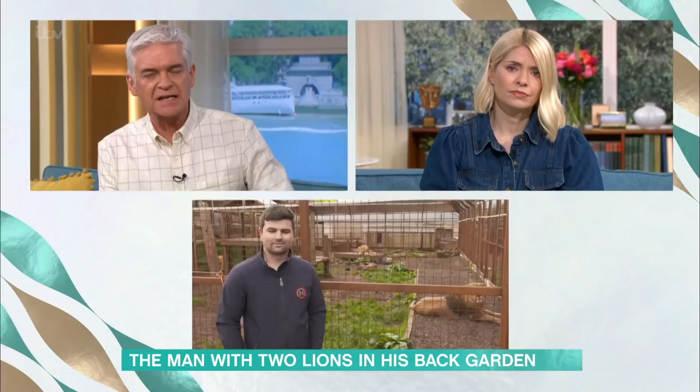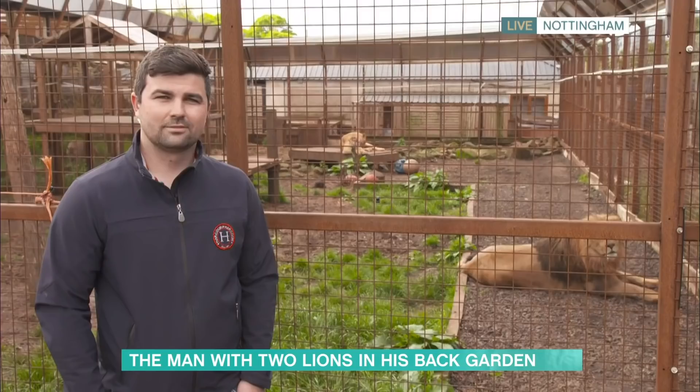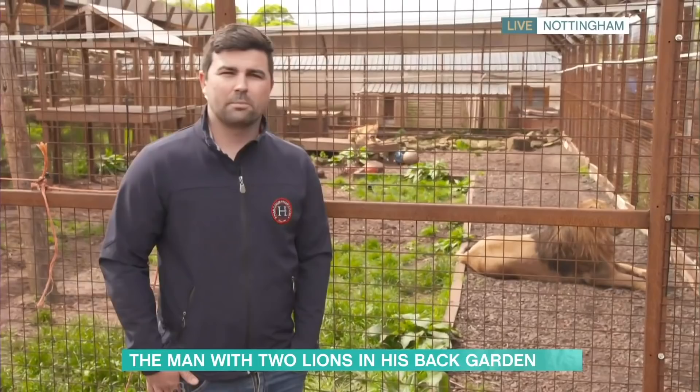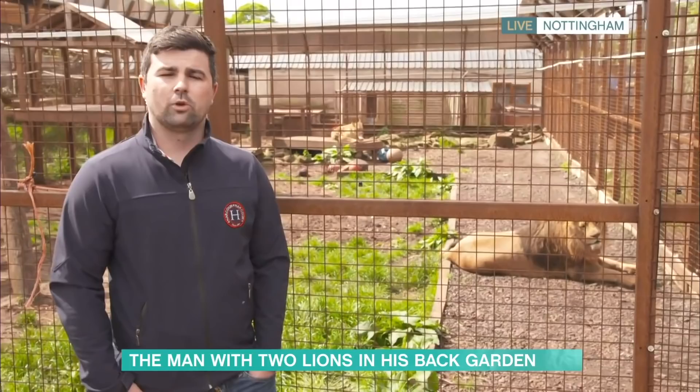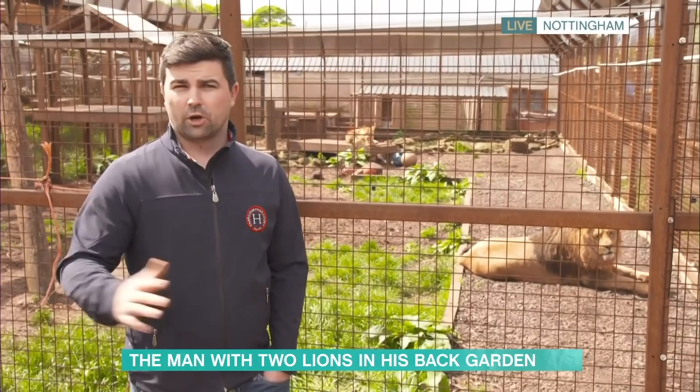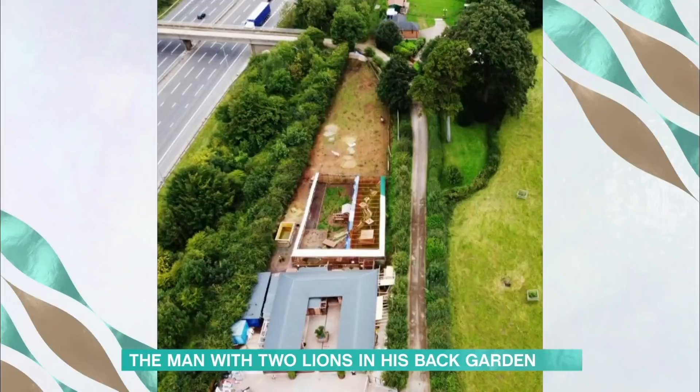I used to live near Regent's Park Zoo and the lions are amazing on a weekend morning — you could open the doors and hear them roaring. Do they roar? What do the neighbours think? Sometimes around seven in the morning you can hear them calling to each other, but they're quite placid, quite lazy animals actually.